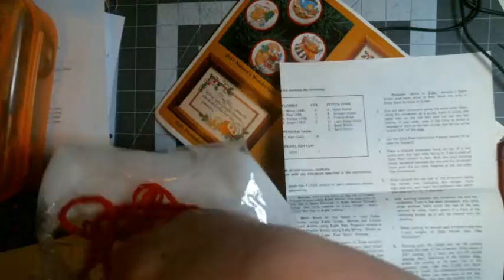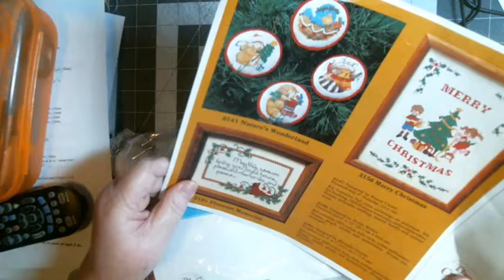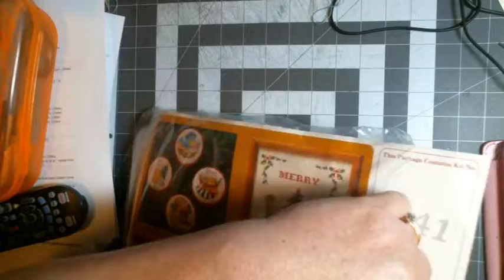This kit, number 2141, includes full color paintings on polyester, felt for backing, 100% Persian wool yarn, cotton embroidery floss, polyester stuffing, thread, needle, and instructions. So all I have to do is finish those three ornaments and that one's done.